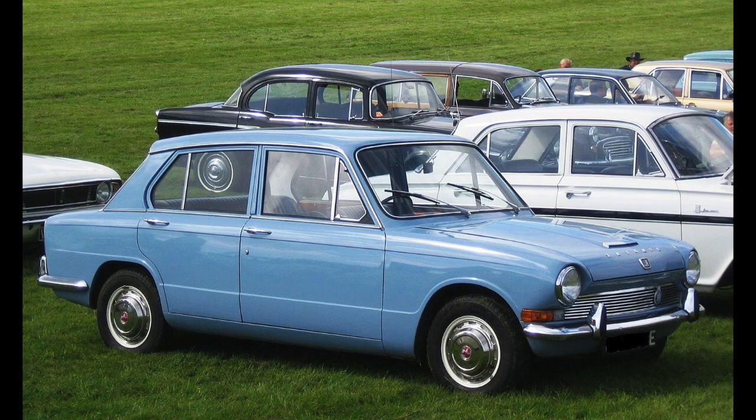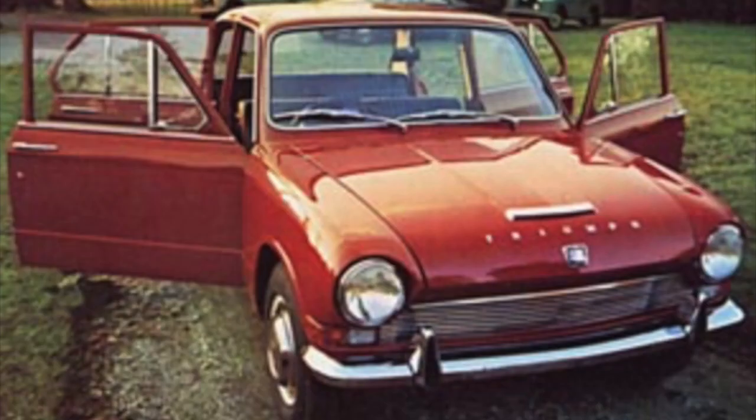This is my very first car - a Triumph 1300 in powder blue. It lasted 11 days before I smashed it. So I took the engine out of it, bought a red one with a blown engine, swapped the engine over and carried on.